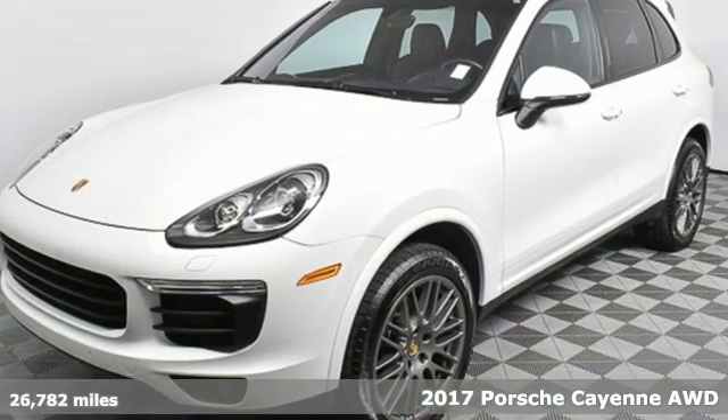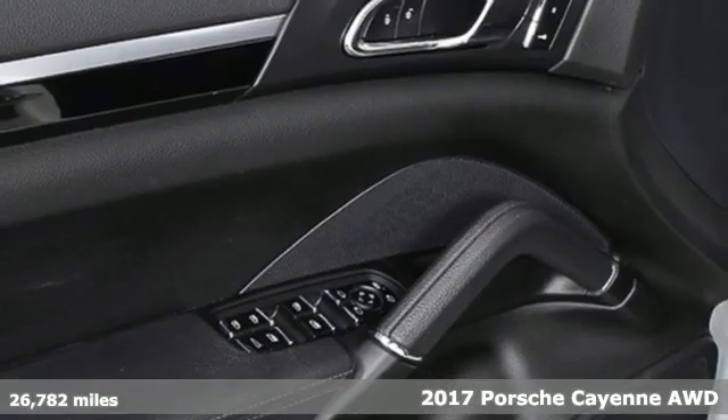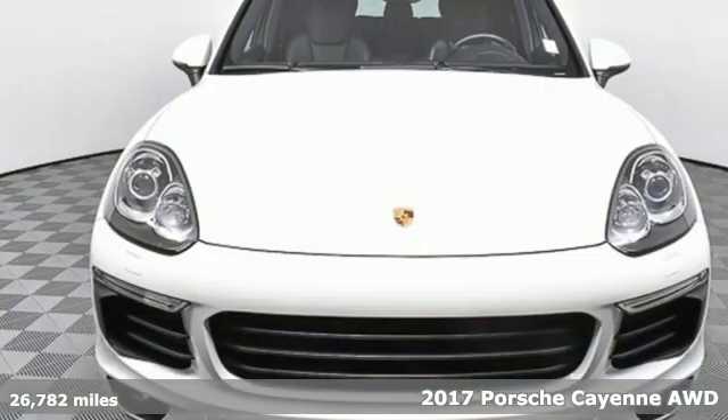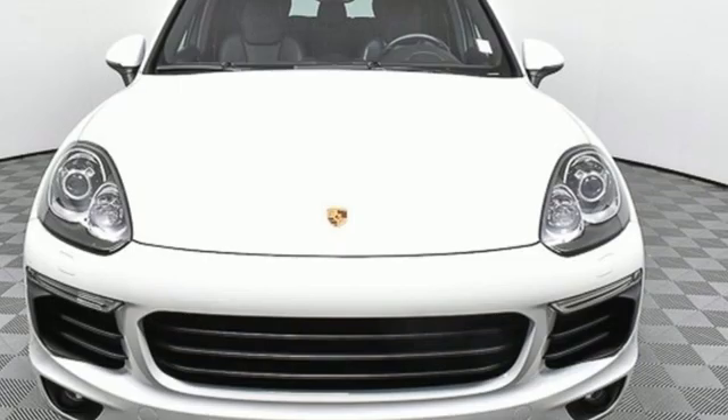It's a 2017 Porsche Cayenne. What happens when you spice up capability? This Cayenne is built to handle your logistical needs as well as your fervor for fun.